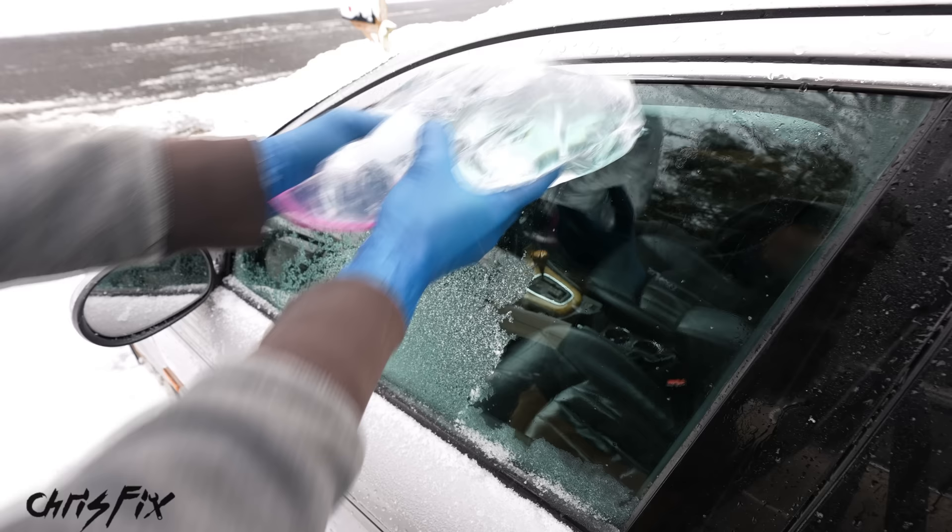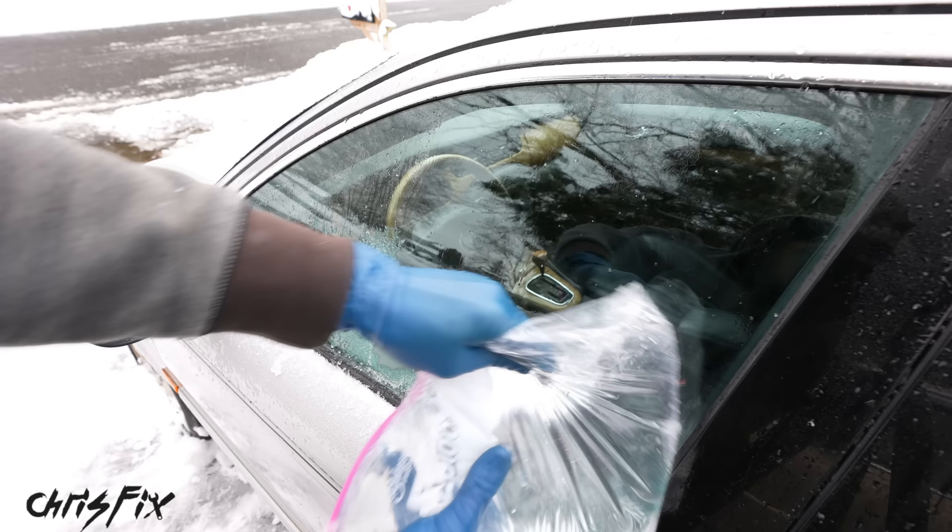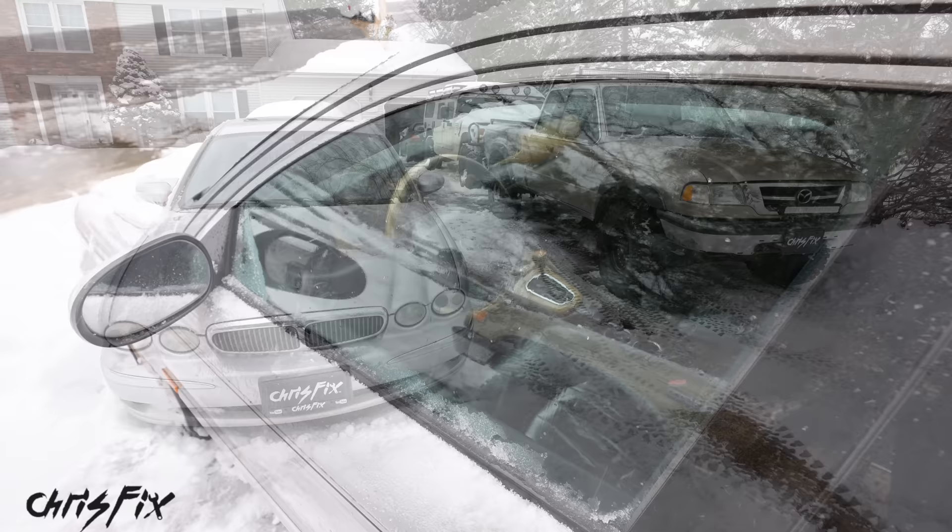Just look at how awesome this works — you don't have to worry about the glass cracking, and that ice is being melted, revealing crystal-clear glass that you can actually see out of. You can also use this method on the windshield, the side view mirrors, and your headlights if they're frozen.